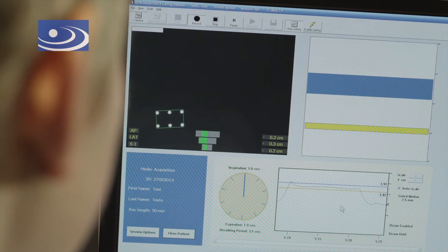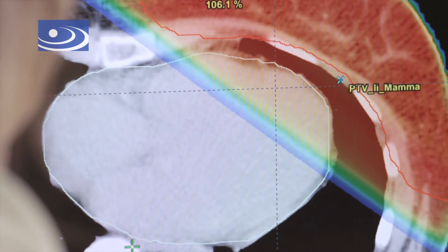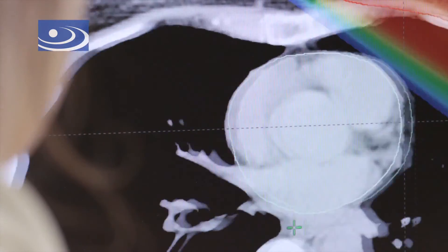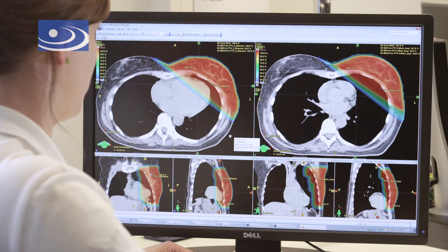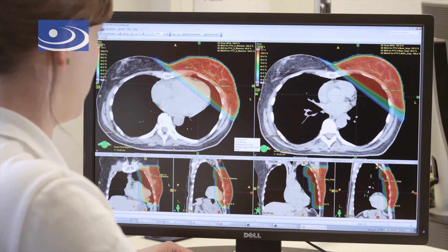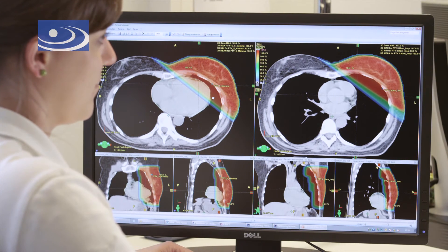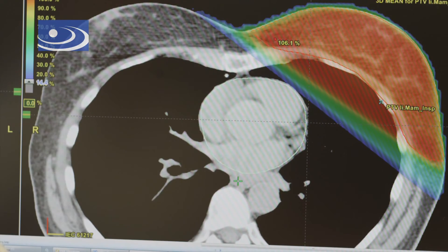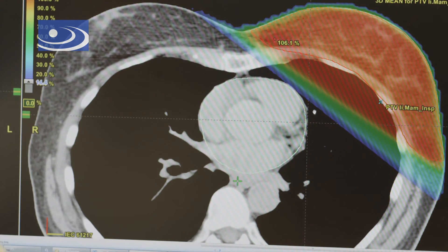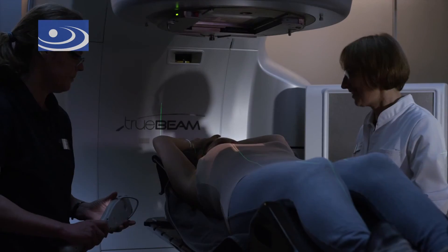The target area for radiotherapy is determined from the CT images by the radiation oncologist, and the irradiation technique is planned by a highly specialized radiation physicist. On the left side of the monitor, the dose distribution for the radiotherapy of the left breast may be seen when breathing normally, and on the right side, radiotherapy with respiratory gating is shown. Obviously, by utilizing respiratory gated radiotherapy, the heart is outside of the red shaded irradiation area, which means it is protected.